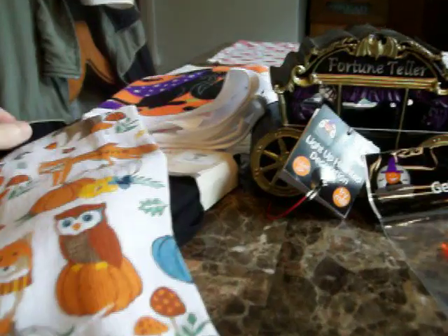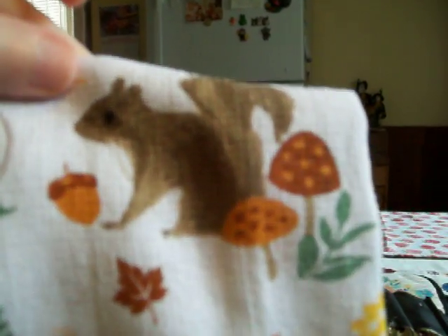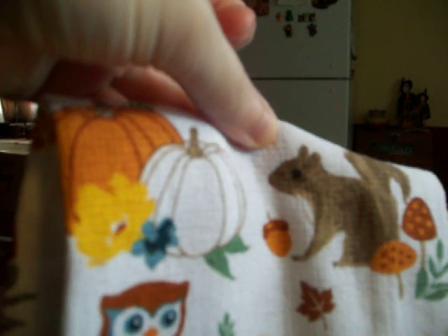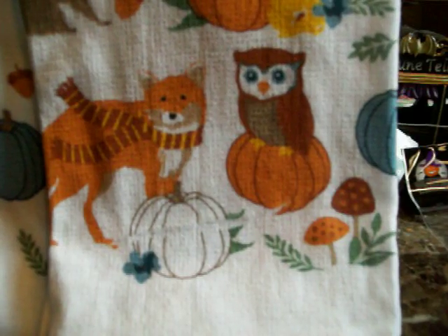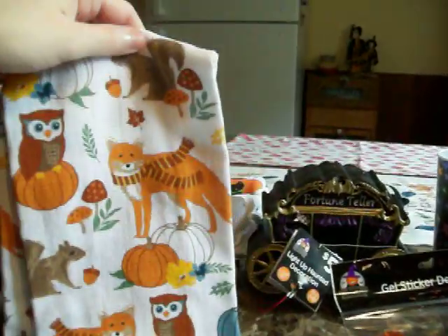This other one I got for fall — it's good to decorate with for three months, from the beginning of September through November. There's a squirrel on top, and mushrooms, a white pumpkin, an orange pumpkin, and an owl sitting on a pumpkin. And this is what sold me — the fox, because I love foxes, they're one of my favorite animals. The fox is wearing a scarf! And there are mushrooms, another squirrel with an acorn, stacked pumpkins with flowers, and another owl and fox. These came in a pack of two for $3.